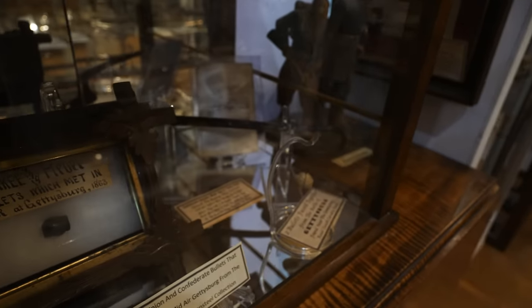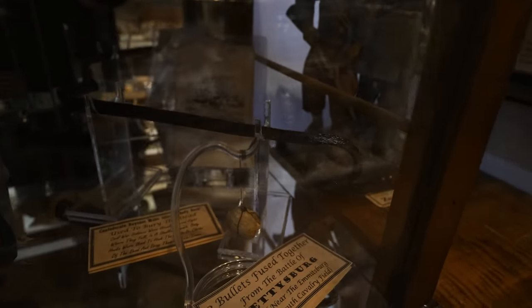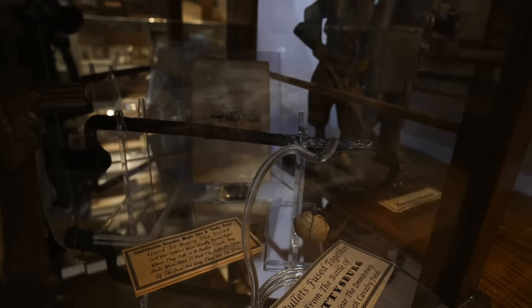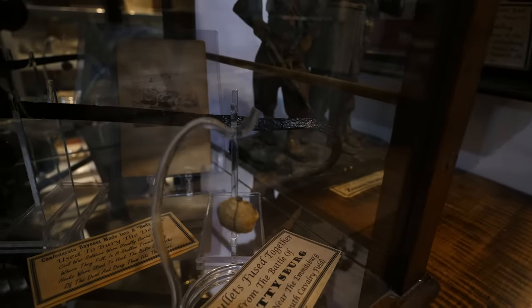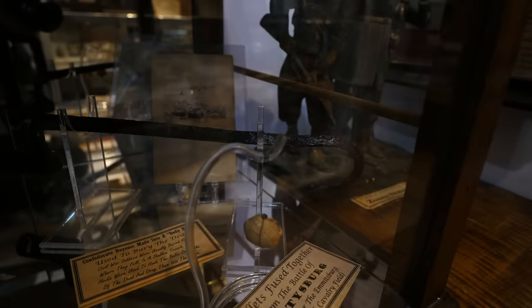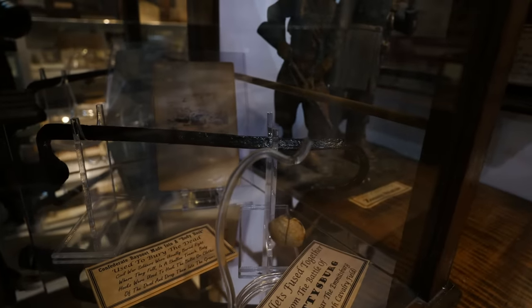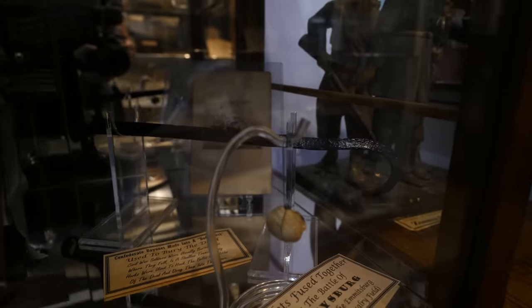Here is something that is kind of dark but absolutely worth mentioning. You can see there is a Confederate bayonet that has been fashioned into a giant hook. That is a body hook that soldiers would use to drag the dead into shallow burial trenches.